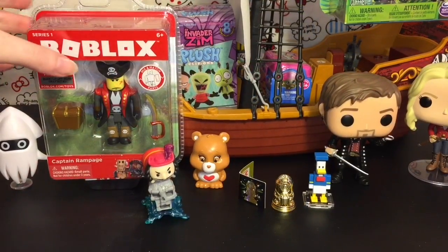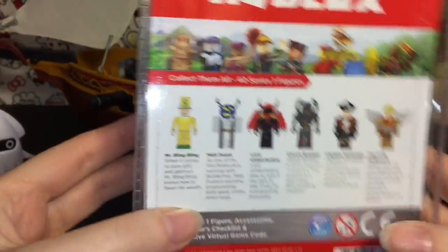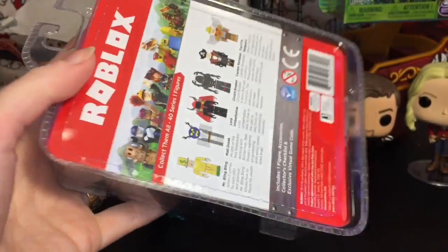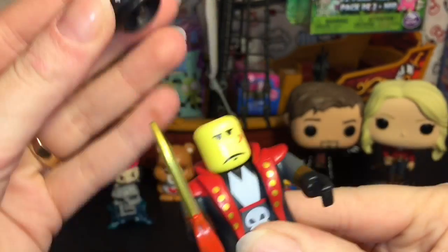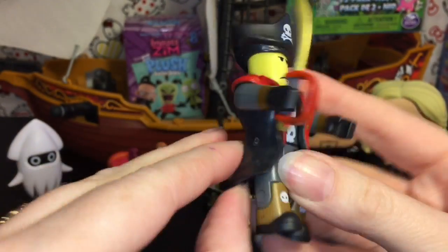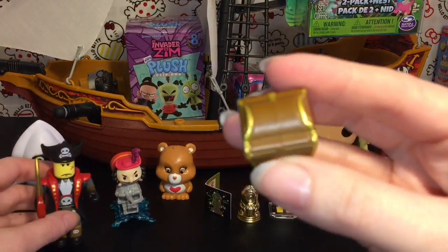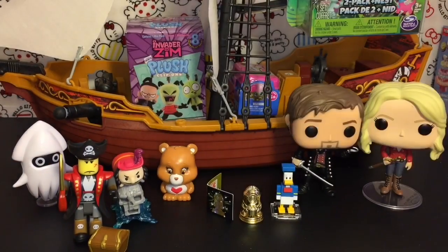Let's continue our pirate action and open our Roblox figure — this is Captain Rampage. His story is he survived a thousand battles across the world, amassing a plethora of gold as any successful pirate captain should. Here he is looking super awesome: he has a sword as a separate piece, his little pirate hat can come off, love the skulls on his boots, and he has a really cool captain's coat. He also comes with a little treasure chest that does not open — secret treasure inside, you will never know!